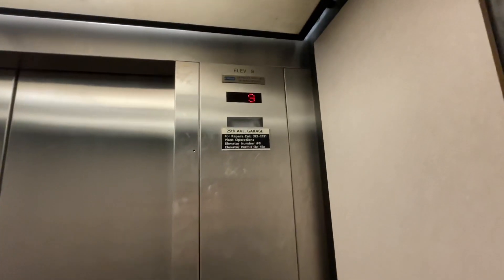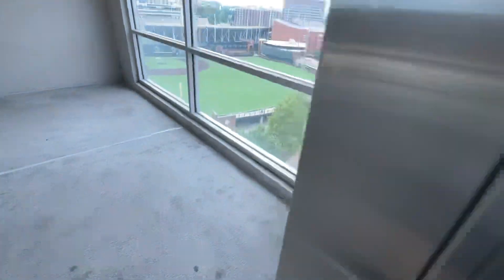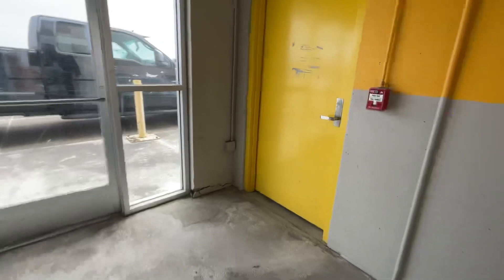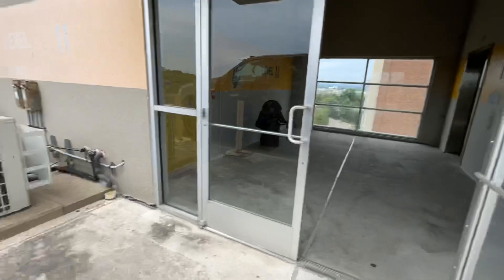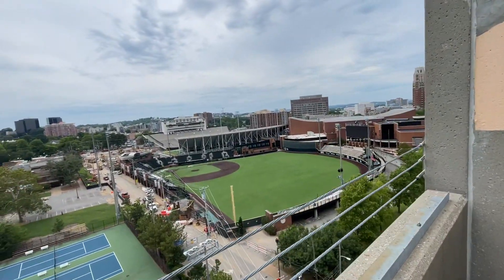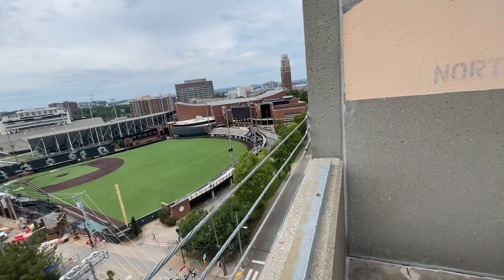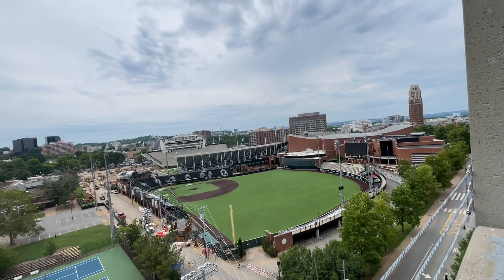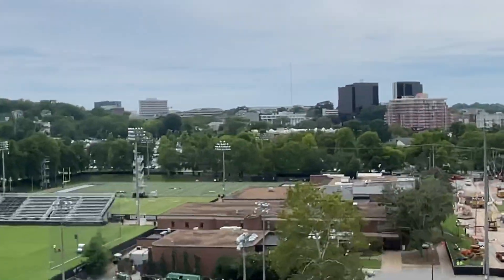We're going to get a view. There's Laura downtown. Here's Vanderbilt Stadium — it's under construction right now. There's the baseball field, Hawkins Field, and you can see the logos and their practice field right there.